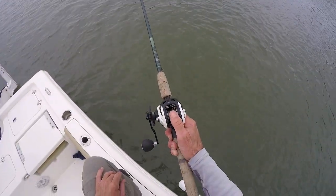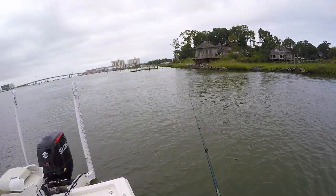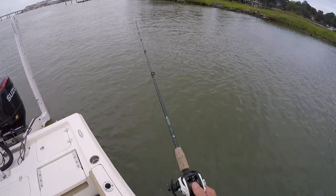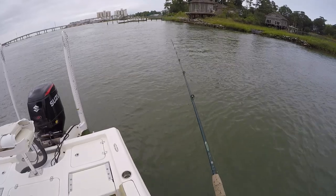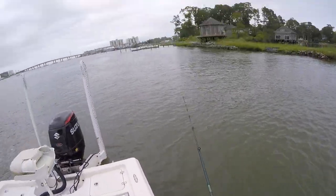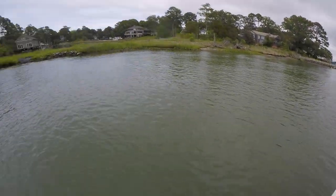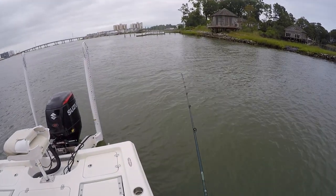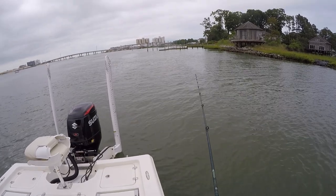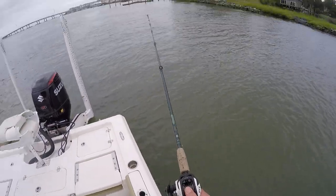This reel here is done. I got the drag all the way down as tight as it'll go and I can still just pull it right out. I think she's going in the trash. I can't complain, I've had it for five years and it has caught a lot of fish. The jig is leaving me so I'm having to thumb it for a hook set.